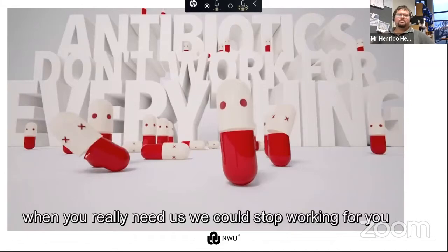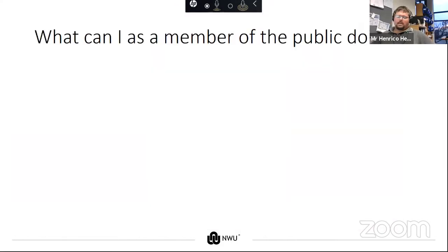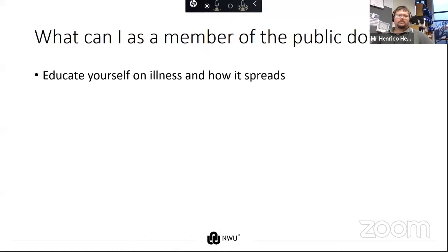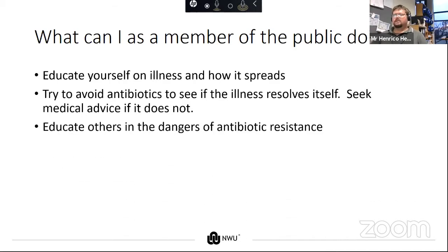As a member of the public, what can I do? I can educate myself on how illness is spread and how to combat that. We can try to avoid antibiotics and see if the illness resolves itself — if it doesn't, seek medical advice. We should educate others on the dangers of antibiotic resistance.